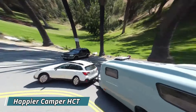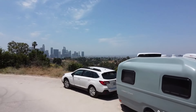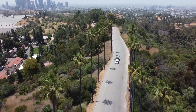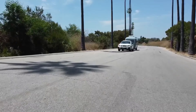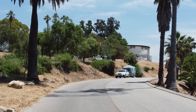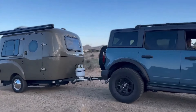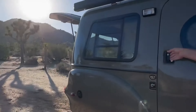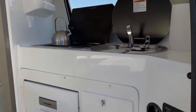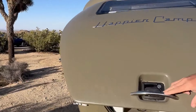The Happier Camper HCT Traveler is a lightweight travel trailer designed for adventurers who crave comfort without sacrificing maneuverability. Clocking in at just under 2,000 pounds, this 17-foot trailer can be towed by most cars, opening up a world of off-road exploration. Unlike many campers, the Traveler prioritizes versatility with its semi-modular interior featuring two distinct living spaces, allowing you to customize it for sleeping, dining, or even work.